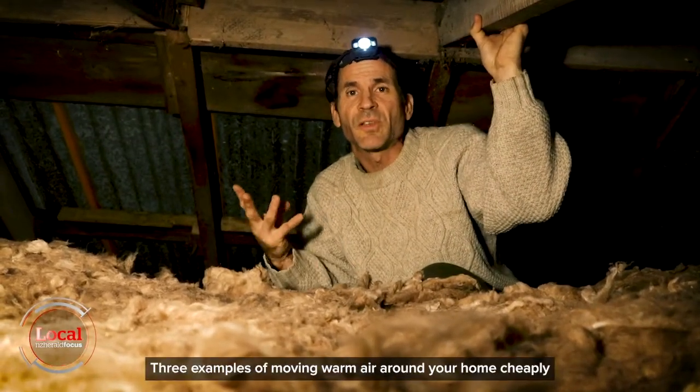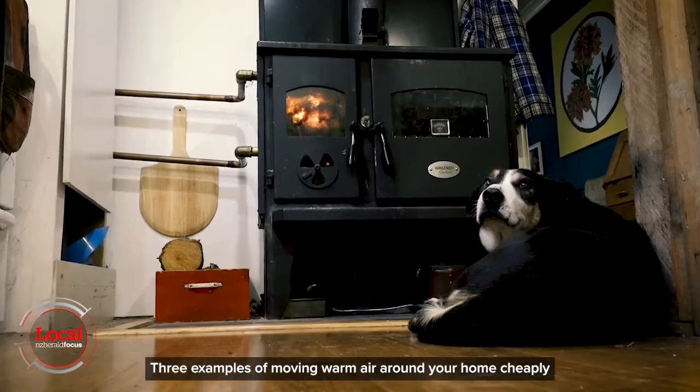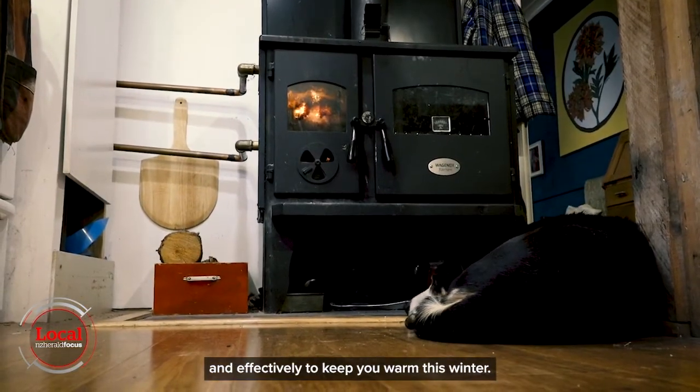So there you go — three examples of moving warm air around your home cheaply and effectively to keep you warm this winter.